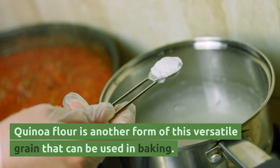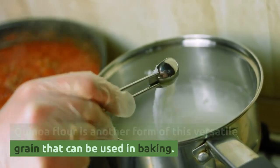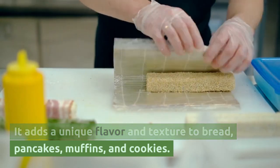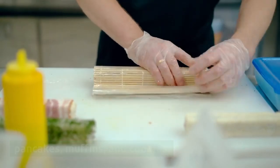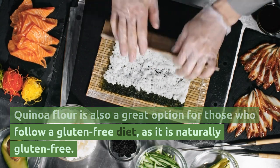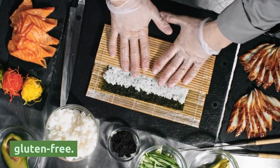Quinoa flour is another form of this versatile grain that can be used in baking. It adds a unique flavor and texture to bread, pancakes, muffins, and cookies. Quinoa flour is also a great option for those who follow a gluten-free diet, as it is naturally gluten-free.